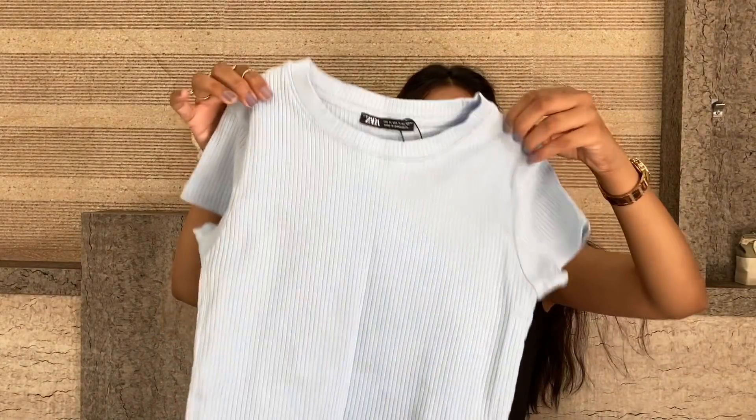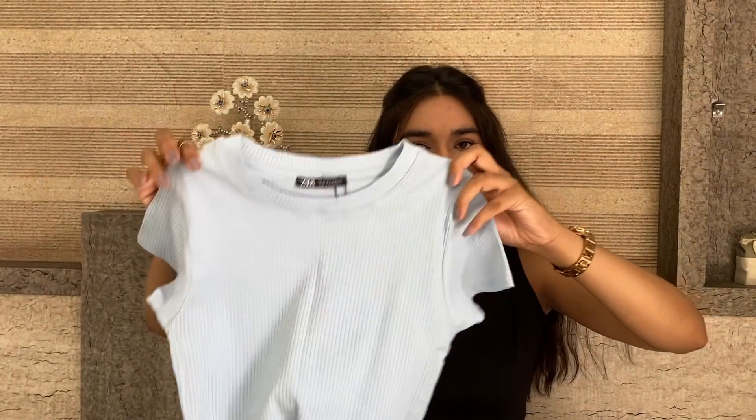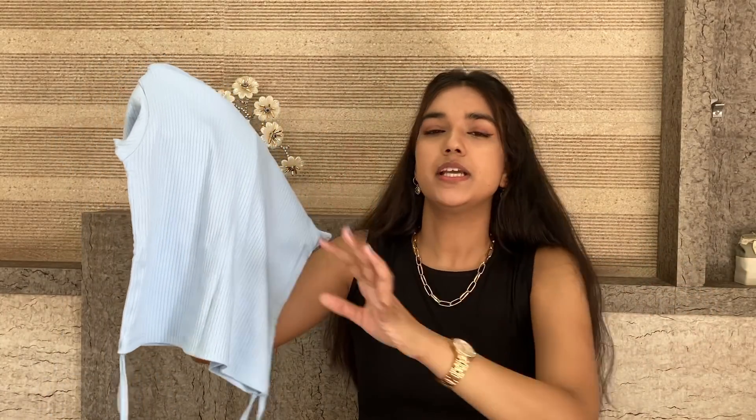Starting from the first thing which is my favorite, and which each and everyone is raving about a lot — these are ribbed tees. Ribbed tees are so important right now. The amount of versatility they offer is just so much, and these ribbed tees are such good comfortable quality pieces.